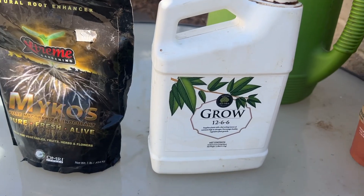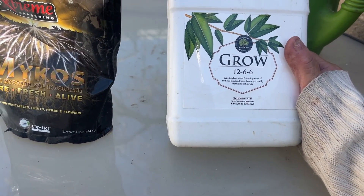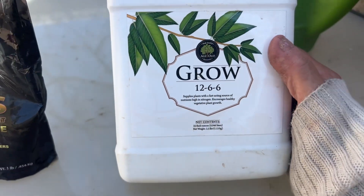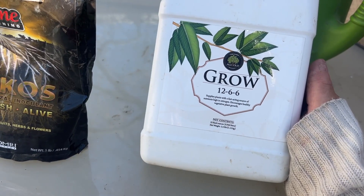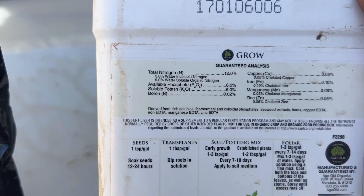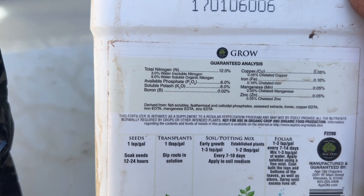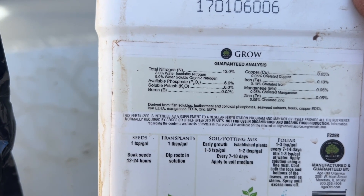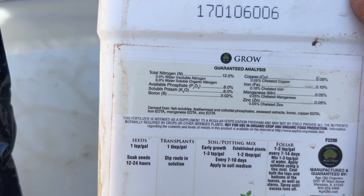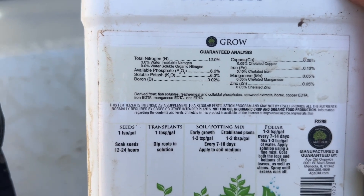So this is the fertilizer I've been using. It's from Age Old — that's the brand. It's a 12-6-6. That's what we're using for grow. Total nitrogen is 12%, available phosphate is 6%, soluble potash is 6%, plus boron, copper, iron, magnesium, and zinc.